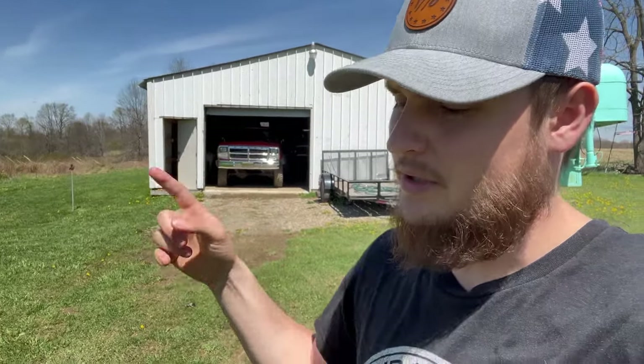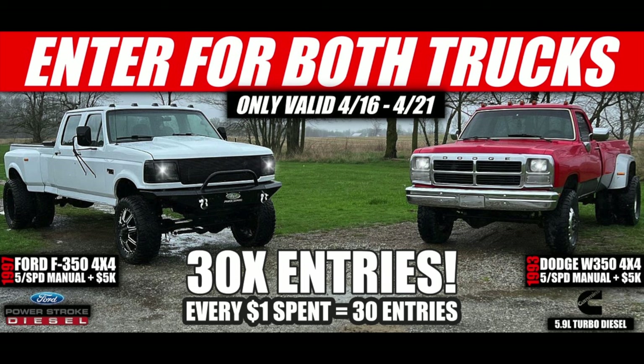What is going on guys, and welcome back to another video. The video is of course about that 1993 Dodge sitting right there, which by the way you can enter to win that truck along with the Ford that is up for grabs right now.